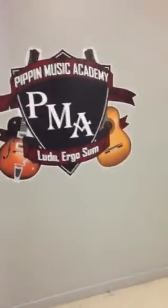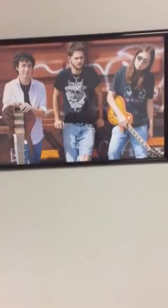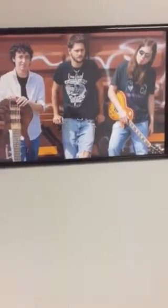Here's our quick tour of Pippin Music Academy. As we walk in here we see a picture of Mile Train. There's Brian Hall, Kelly Warner, and there's me with long hair. There's our studio — we'll get to that in a second.